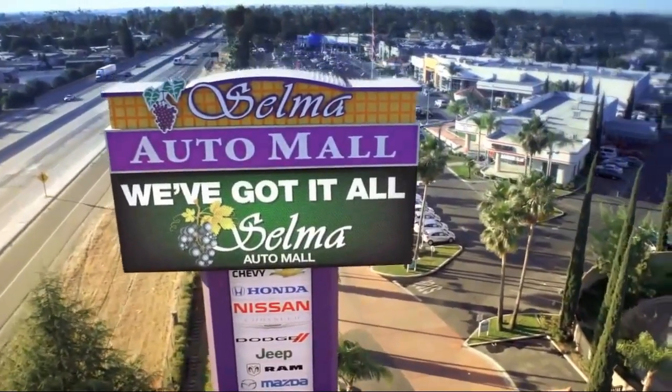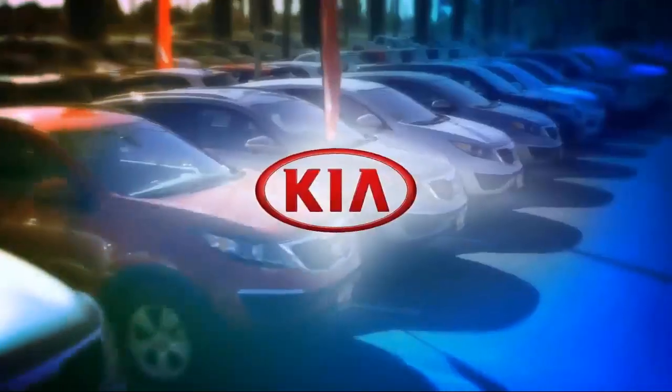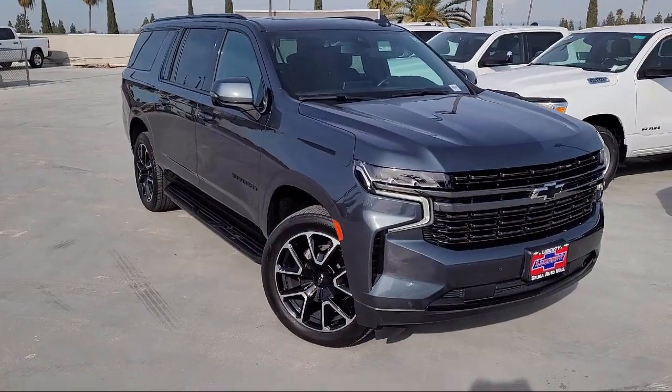Welcome to the Selma Auto Mall, where we have over 11 brands of new and used vehicles to choose from. Here's a look at another one of our great vehicles from our massive inventory,